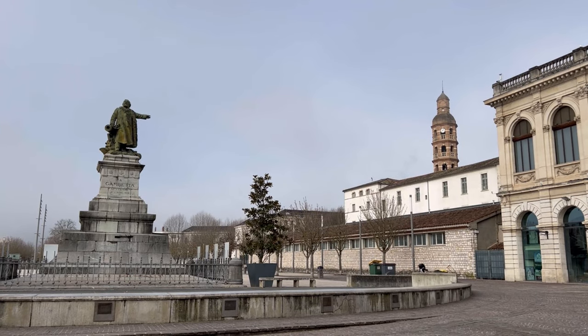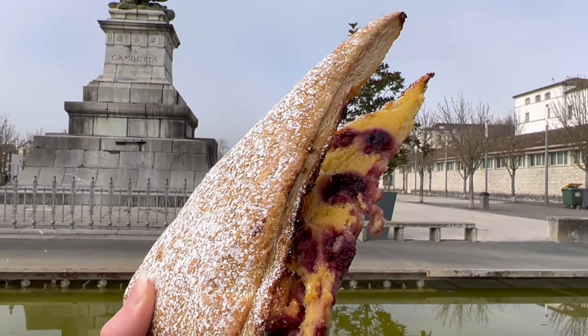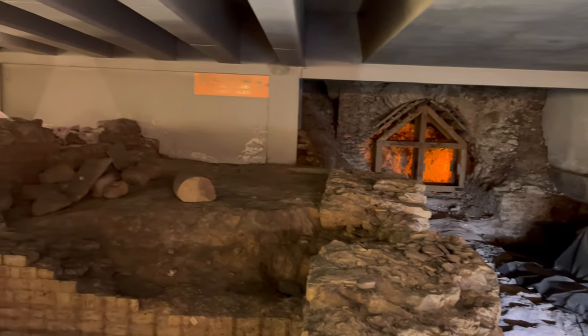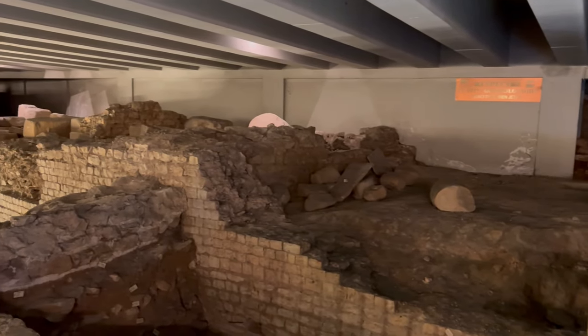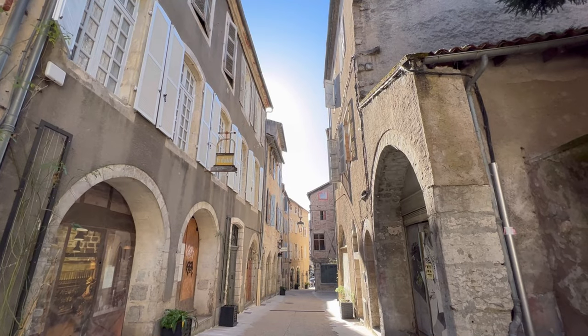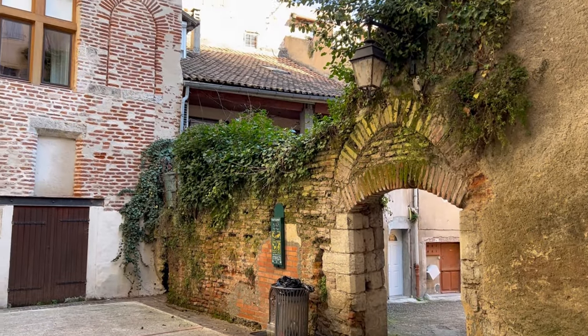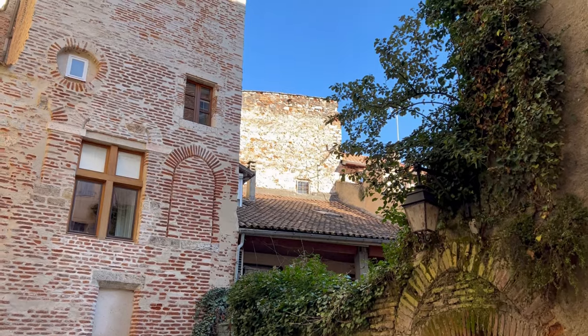Next to the Place François Mitterrand in the parking lot, there's actually some Roman ruins underneath of an old amphitheatre. We spent the rest of the morning wandering the cute medieval streets and discovering the little hidden secret gardens all around town.